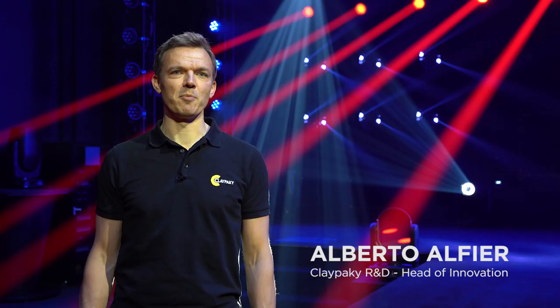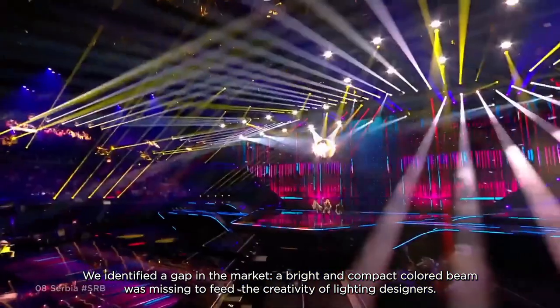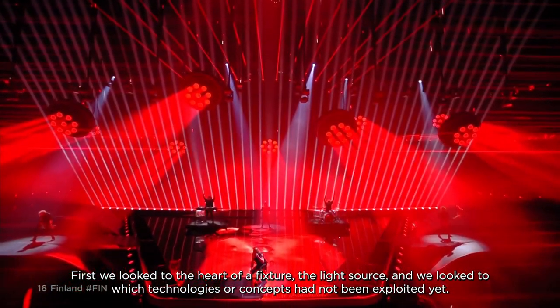We identified a gap in the market. A bright and compact color beam was missing to feed the creativity of lighting designers. First we look to the heart of a fixture, the light source, and we look to which technologies or concepts had not been exploited yet.